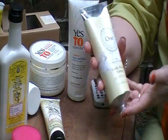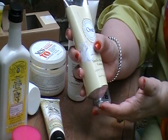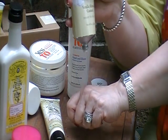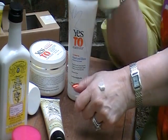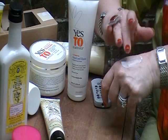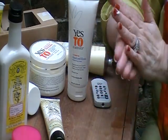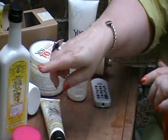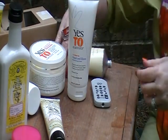Okay, here we go. This is the vanilla almond custard, and this is the consistency of this. This is much like the shea butter, but when you go to rub it into the skin, it's not as thick as the shea butter. It's a very nice consistency — sort of a cross between the shea butter and the body lotion. Like I said, vanilla almond custard.